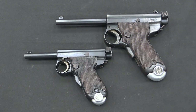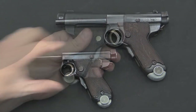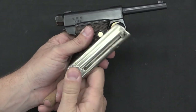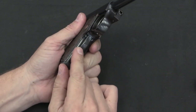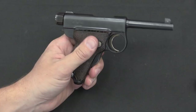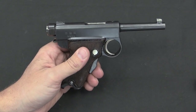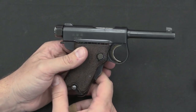Let's start with a quick size comparison. Here's a Papa Nambu and the Baby — you definitely get a feel for the difference in scale. This is still a magazine-fed pistol with a 7-round magazine in 7mm Nambu. It does have the grip safety just like the larger models, the 1902 and 1904 Nambu pistols. The 1902 is Grandpa, and the 1904/1905 is when they made changes to the Grandpa and turned it into the Papa Nambu.